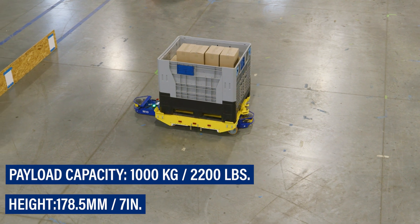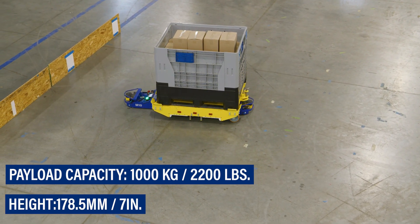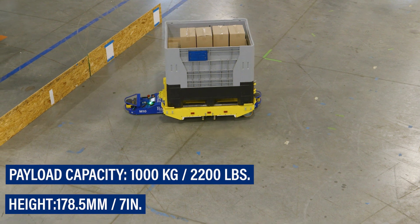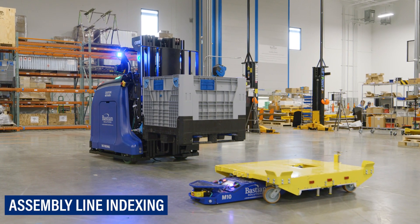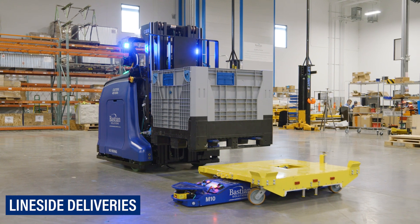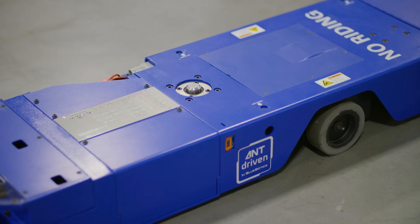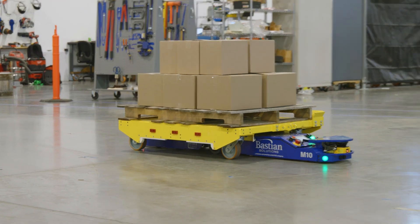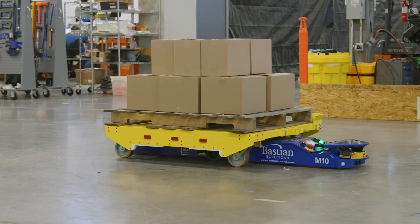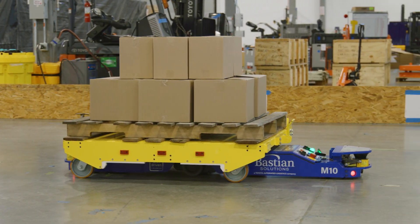With a payload capacity of 1,000 kilograms and extremely low profile, the M10 can automate a wide variety of applications, such as pallet building and transportation, assembly line indexing, line-side deliveries, and interfacing with robotic cells and other AGVs. Automatic pin-up and pin-down capabilities allow the vehicle to drop a cart at a given location to be consumed, move on to another task, and then come back for the empty cart.